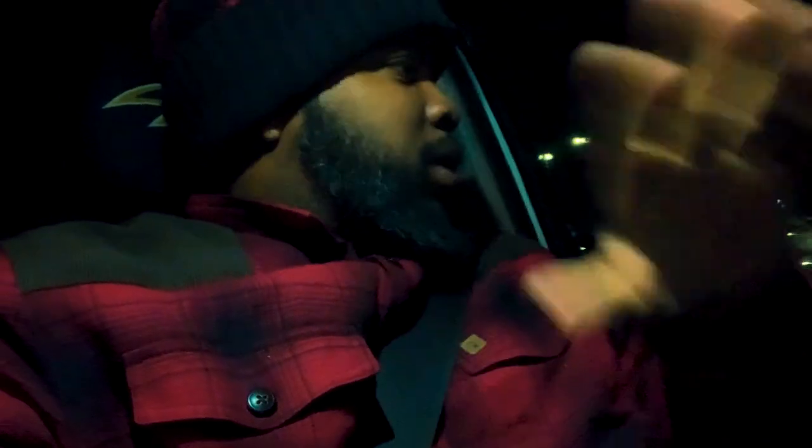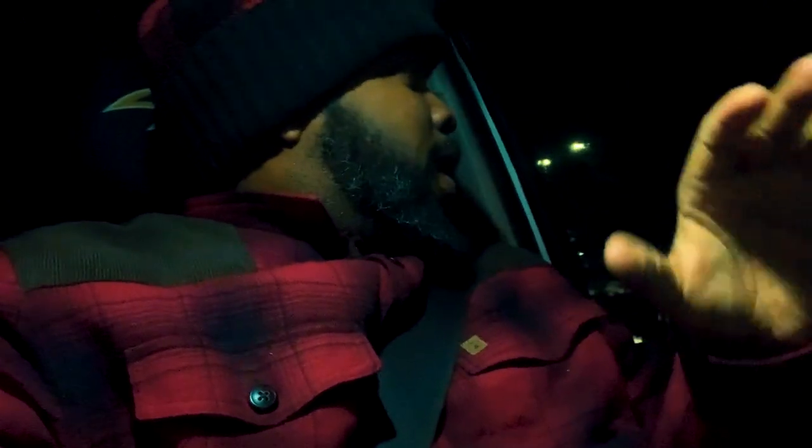What's going on guys? I got a quick video for you. I want to see if I can defrost my mirrors because my mirrors are completely frosted and my visibility right now is not so great.